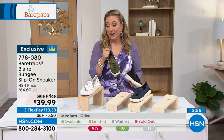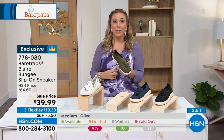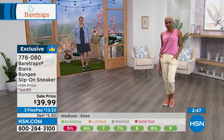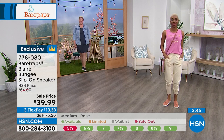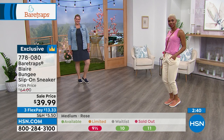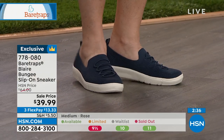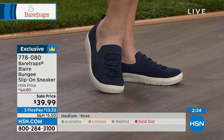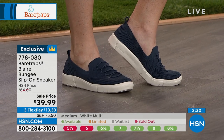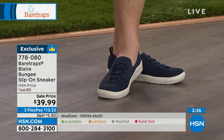Especially the olive — if you have something in camo, yesterday I had a G by Juliana show with a little reversible camo jacket. That with jeans and this shoe would look like a million dollar outfit, and you're only putting down $13.33. It is exclusive to HSN — item number 778080. We have medium width, wide width, sizes 5 through 11. If you're an 11 wide, I have your shoe.